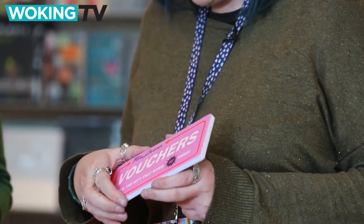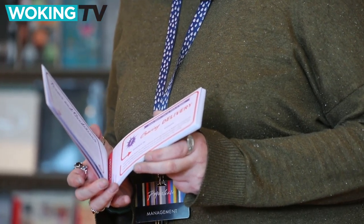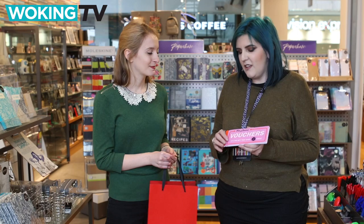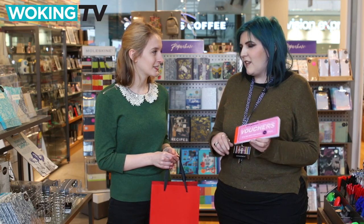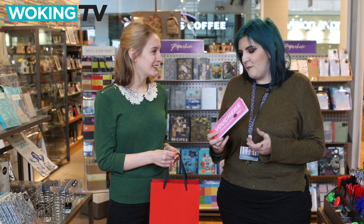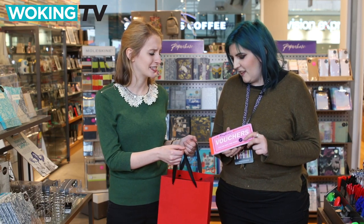Next up we have the vouchers. So this is a little book of vouchers for different events — alone time, delivery of your favourite food, cuddle sessions, things like that — which is obviously like a gift that keeps on giving. You can use it all year round and it's a little bit of fun. Not taking yourself too seriously then. Yeah, no.